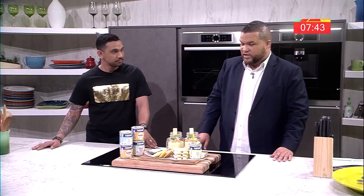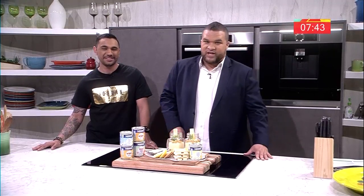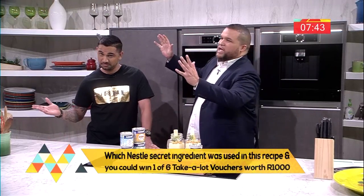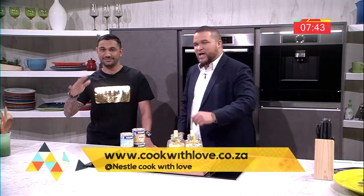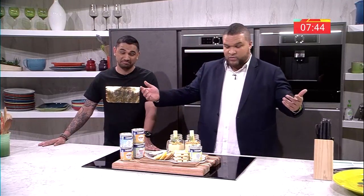Peaches and cream — the all-time favourite growing up — makes me happy today. Our secret ingredient from Nestle was of course the Nestle condensed milk. Head on to www.cookwithlove.co.za and follow all the prompts into the competition. You could be winning one of six Take a Lot vouchers worth a thousand rand, or the ultimate prize — a five thousand rand dining experience at the Maximilian restaurant at the Da Vinci Hotel, five stars, for you and three friends.